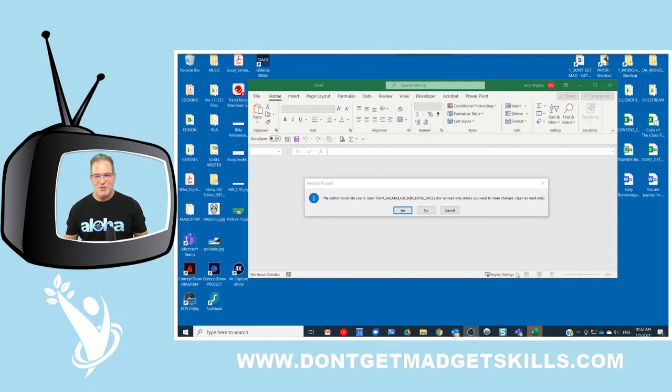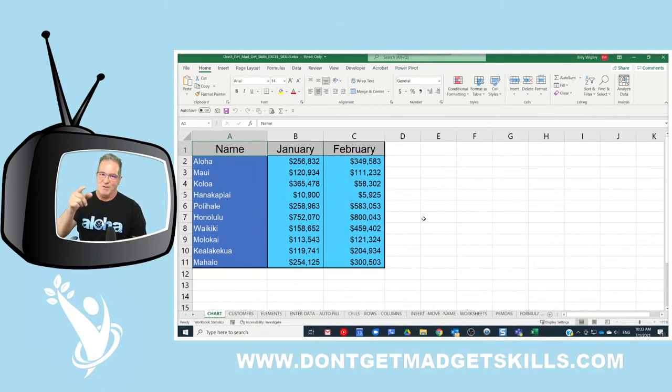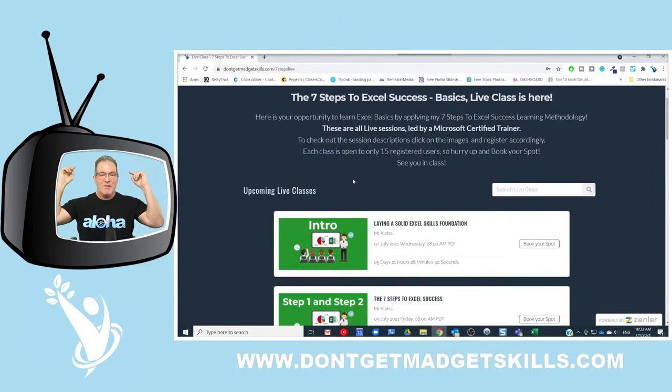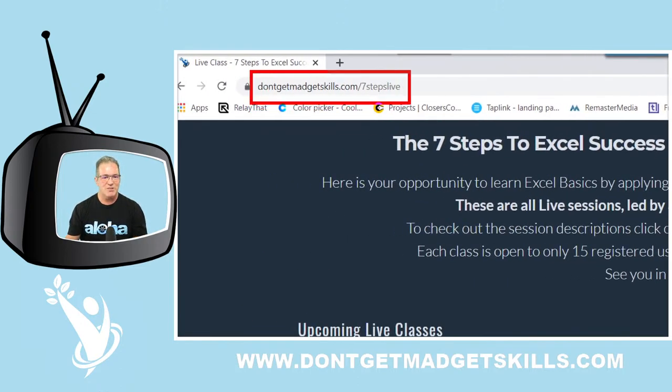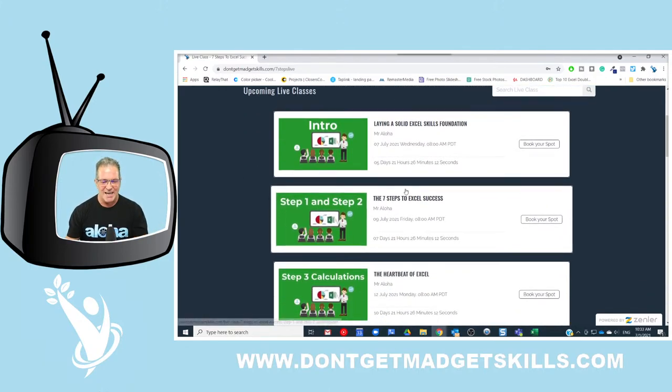Alright, my friends, let's get ourselves some double mouse clicking skills. I'm opening up the Don't Get Mad Get Skills Excel workbook. Come check out dontgetmadgetskills.com — we've got the schedule for upcoming live classes, the seven steps to Excel success, Excel basics broken down to seven steps. Live classes are taught to you complimentary, all you have to do is be registered at dontgetmadgetskills.com.